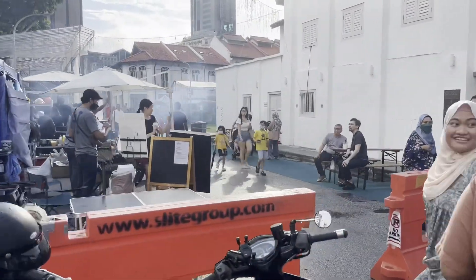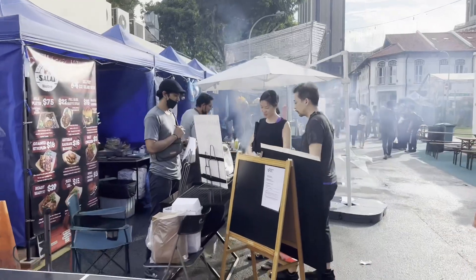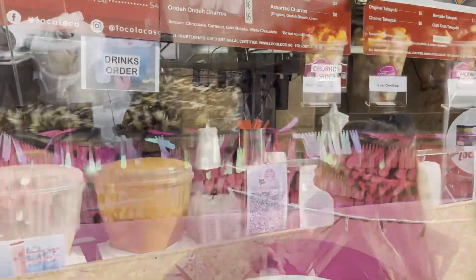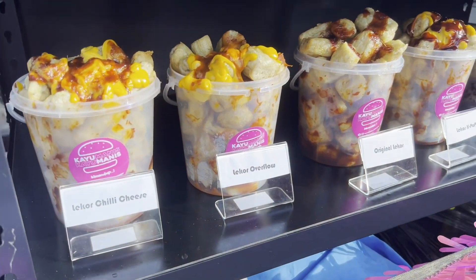We have reached the bazaar. See the smoke coming out — quite a lot of people. There is Thai milk tea. See the little upgrade with liquid. There's cheese and chili as well.